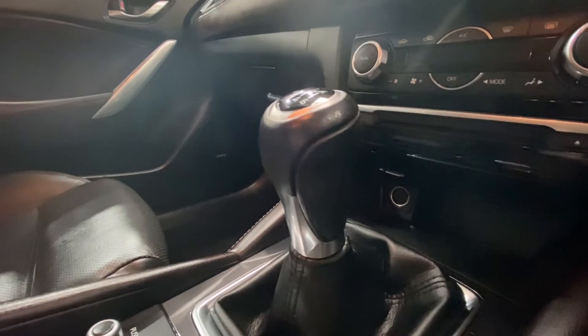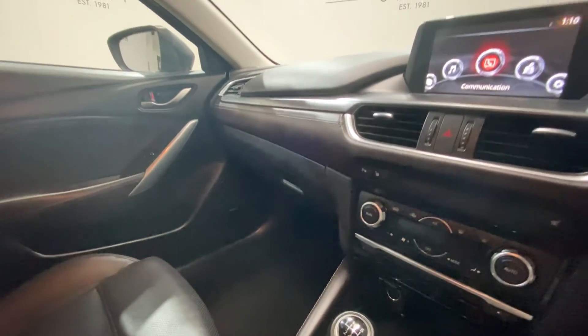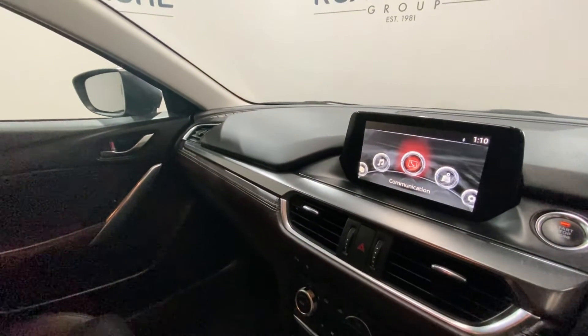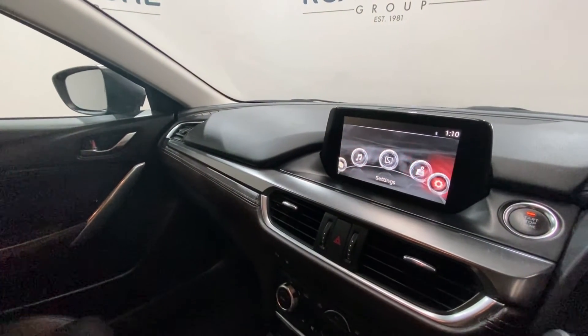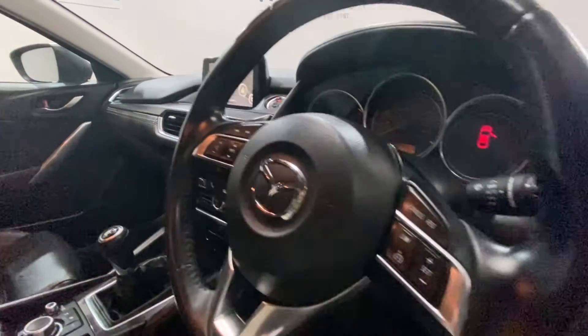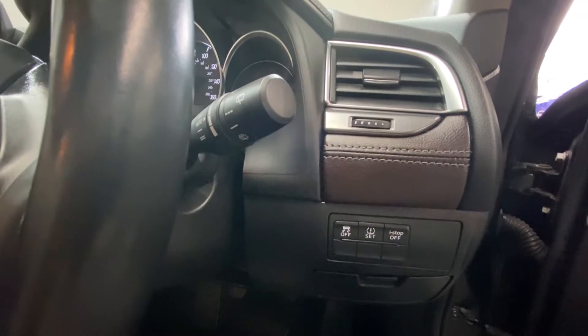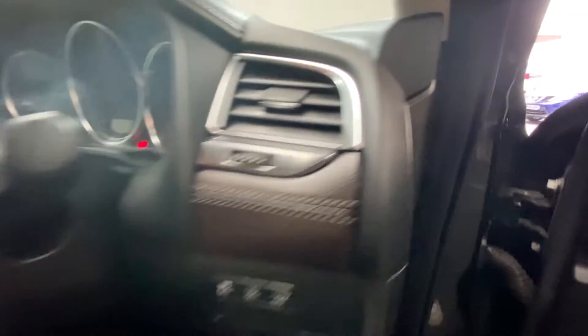You've got a power supply down there, more media controls, as well as your climate control panel. You've got your screen up here — this supports your music, navigation, and much more. You've got media controls mounted onto either side of the steering wheel, and then more controls just down here on the driver's side also.